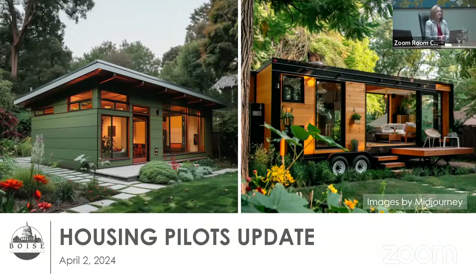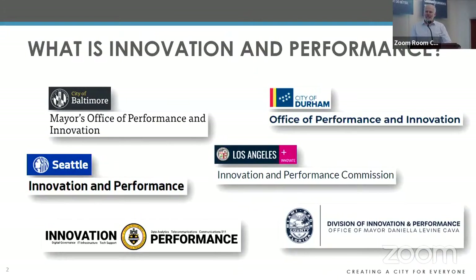Good afternoon. My name is Kyle Patterson, director of innovation performance, joined by Brian Woodward, chief operating officer for LEAP Housing. We're going to be sharing some updates on the two housing pilots we have underway. But since this has been my first opportunity to present to council in a while, I wanted to share a little more about my role and work.